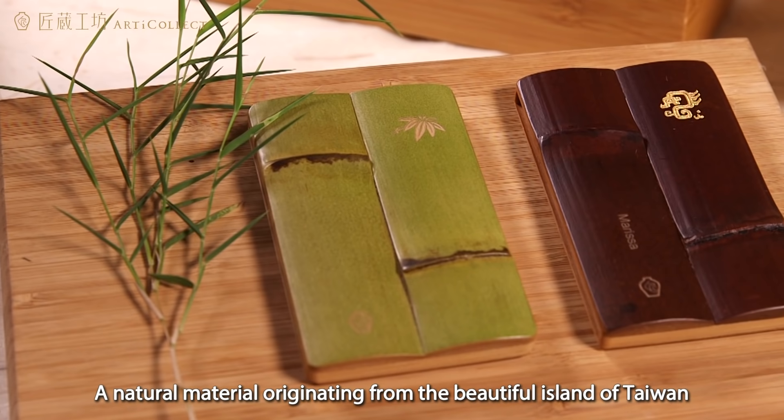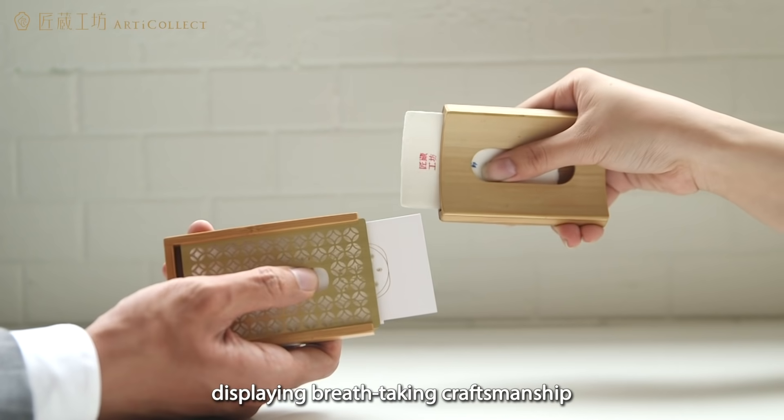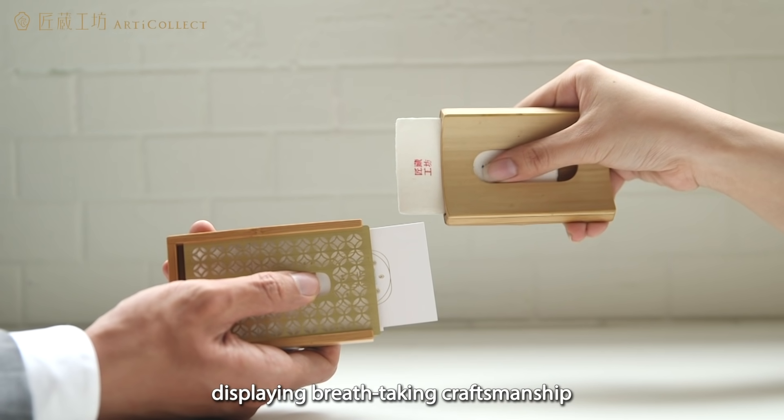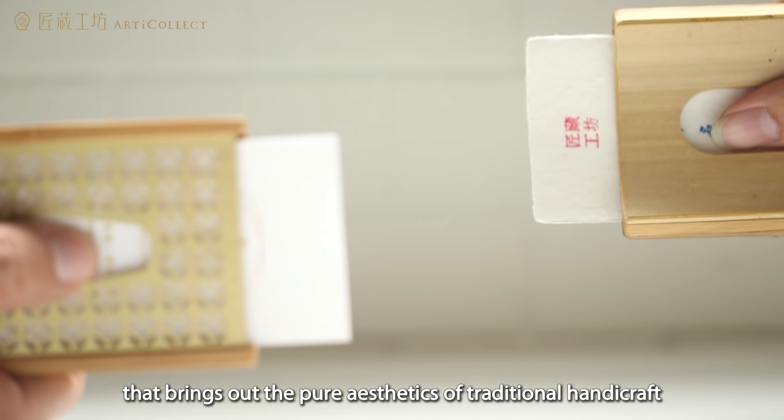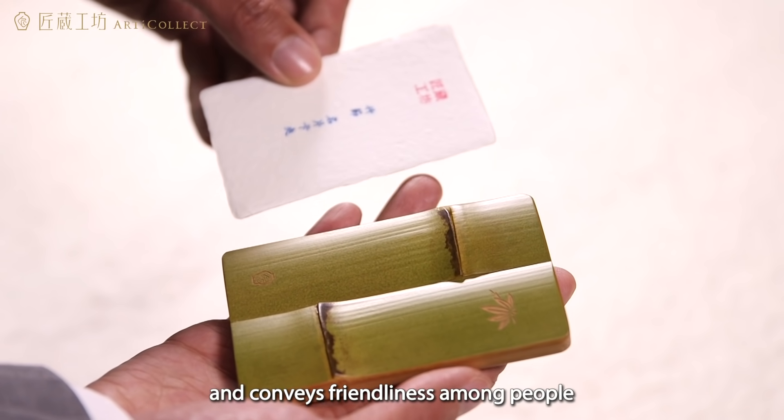A natural material originating from the beautiful island of Taiwan, displaying breathtaking craftsmanship that brings out the pure aesthetics of traditional handicraft and conveys friendliness among people.